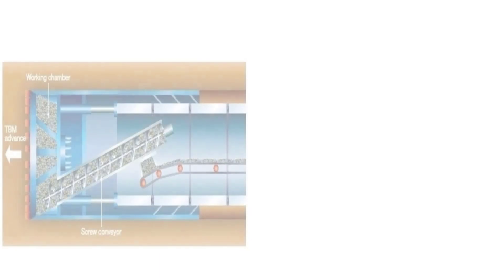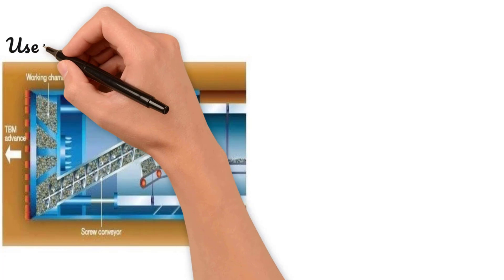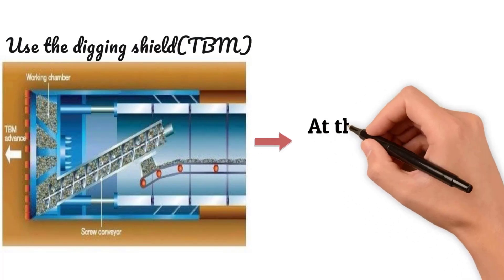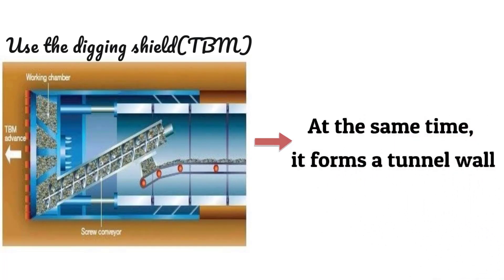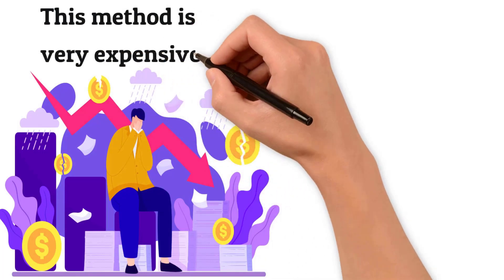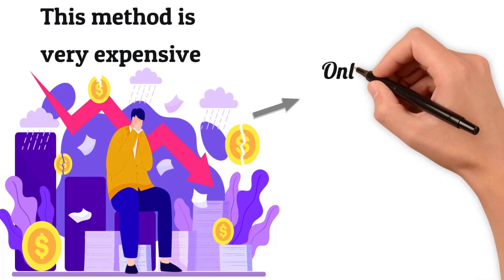During operation, the machine facilitates the simultaneous removal of mud while reinforcing the tunnel's structure and implementing waterproofing and anti-collapse measures. As the TBM continuously digs forward, it also simultaneously places prefabricated curved concrete pieces into position to form a tunnel wall. The downside of this method is that it is very expensive, as this giant mechanical device must be continuously applied for a long time, while the distance it digs each day is only a few meters.